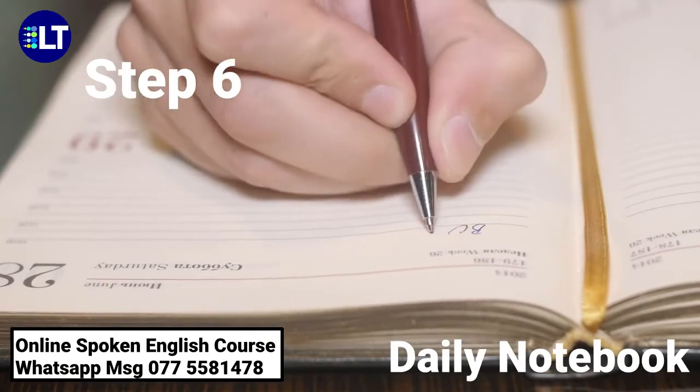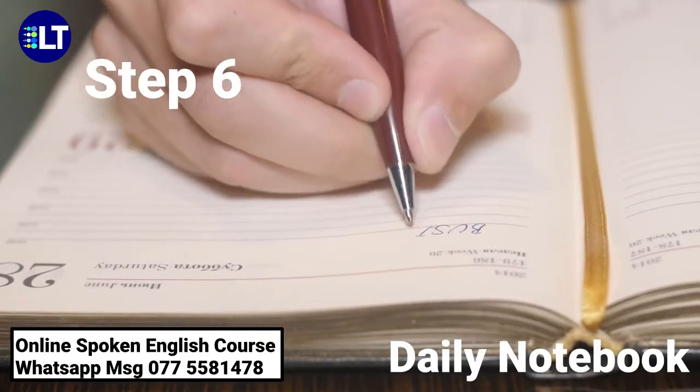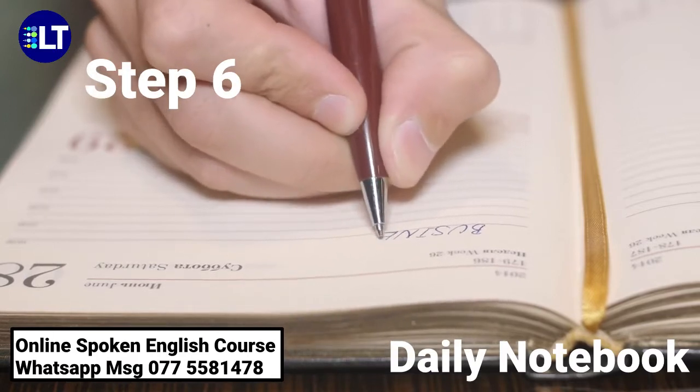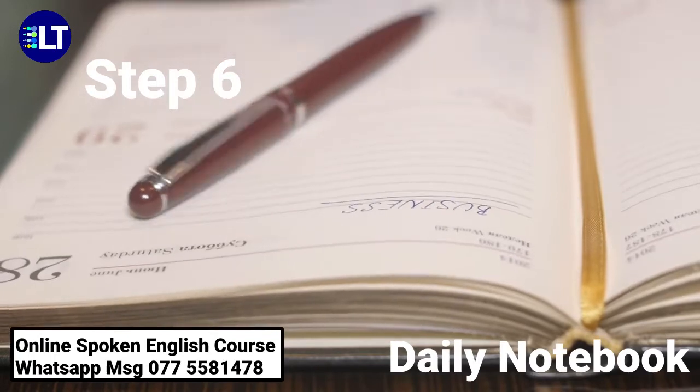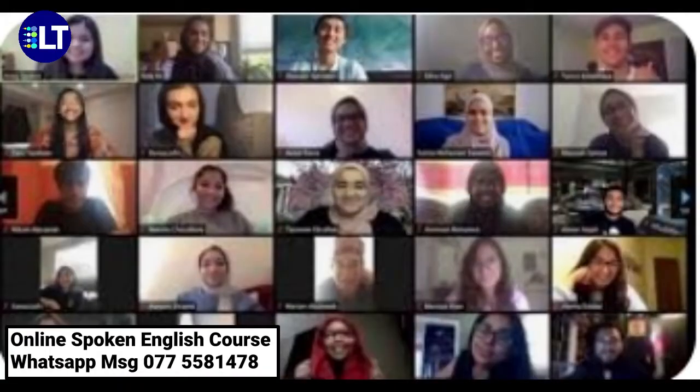Reading newspapers, magazines, and different types of articles can also help to improve your English language. To join our online class, contact 0775581478.